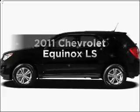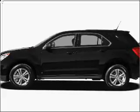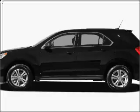Check out this 2011 Chevrolet Equinox. Everything you need under one roof with this great vehicle.